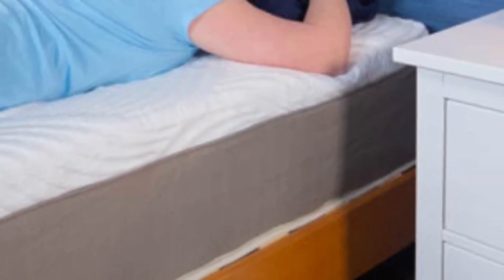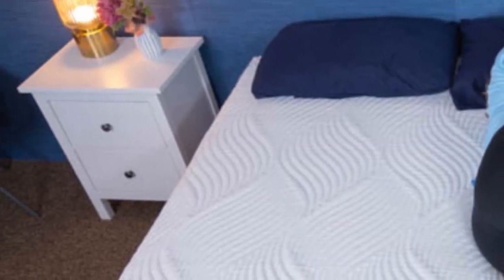Finding a mattress that satisfies one person can be tricky, so it stands to reason that choosing a mattress for two people is twice as challenging. The Mino Kesa Memory Foam Hybrid may not be ideal for everyone, but its comfortable foam-on-coil construction should suit anyone looking for a balanced design.